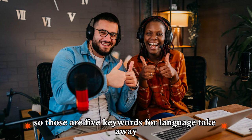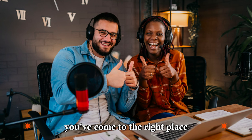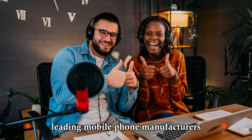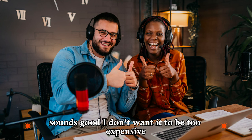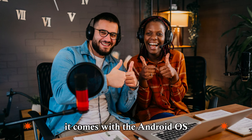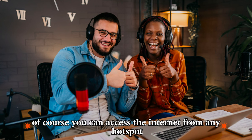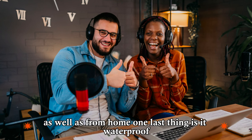Those are five keywords for Language Takeaway. Let's listen to the dialogue again. Hello, sir. May I help you? Yeah. I accidentally dropped my phone in the toilet. Well, you've come to the right place. We have over 100 models of more than 20 leading mobile phone manufacturers. Sounds good. I don't want it to be too expensive — maybe something mid-range. We have this new HTC smartphone. It comes with the Android OS, so you can download applications. It also has a built-in camera, MP3 player, and touchscreen. It works on the 3G network, so you have fast access to the internet wherever you are. What about Wi-Fi? Of course. You can access the internet from any hotspot, as well as from home. One last thing. Is it waterproof?